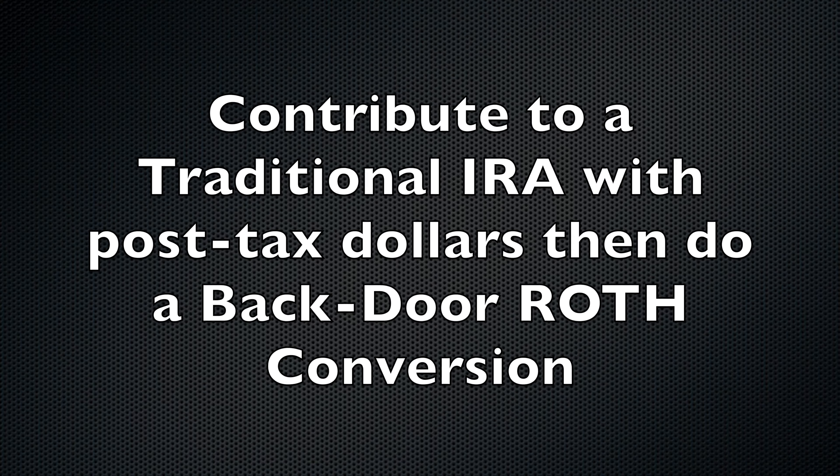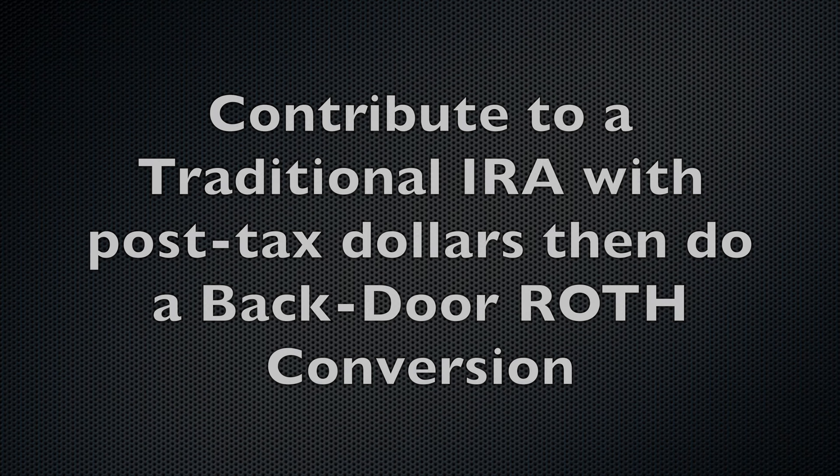The money in a Roth IRA grows tax-free, and when you take the money out at retirement age, you're not taxed on the withdrawals. That is a special account I encourage everyone with earned income to contribute to. If you do not meet the Roth IRA income limit, you can contribute to a traditional IRA with post-tax dollars and then do what's called a backdoor Roth conversion.